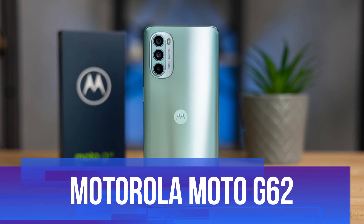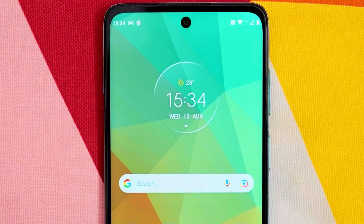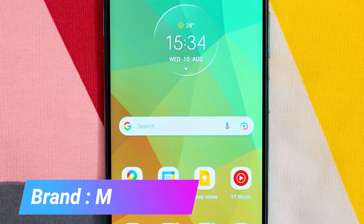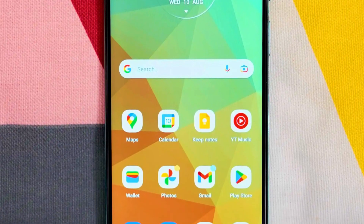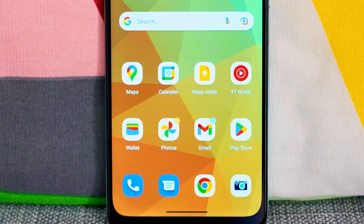Number one: Motorola Moto G62. The Motorola Moto G62 is a versatile and powerful smartphone, unlocked for all carriers and featuring a range of impressive specifications. Operating on Android 12.0, it offers the latest in software efficiency and user experience. Its 5G cellular technology ensures fast and reliable internet connectivity, a crucial feature in today's fast-paced digital world.